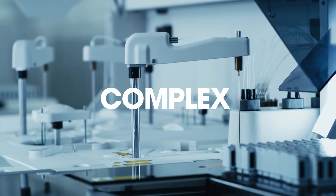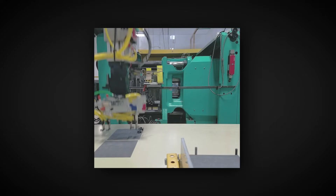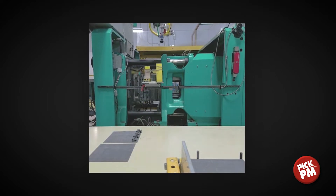Precise. Complex. Innovative. Powder metallurgy, or PM, is a powerful value-added engineering process for forming metal components. Metal injection molding, or MIM, is a PM processing method.